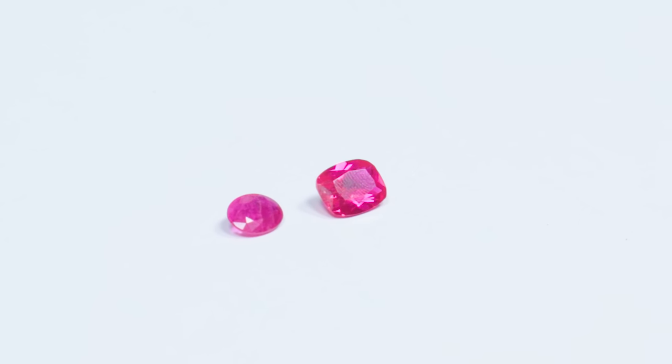Synthetics have to have a natural counterpart, and they have to have the same properties — atomically they're pretty much the same. The main difference is the amount of time it took to create them. Natural rubies have been in the earth for quite some time and went through a long, arduous process of formation, whereas synthetic rubies really don't take that long at all.